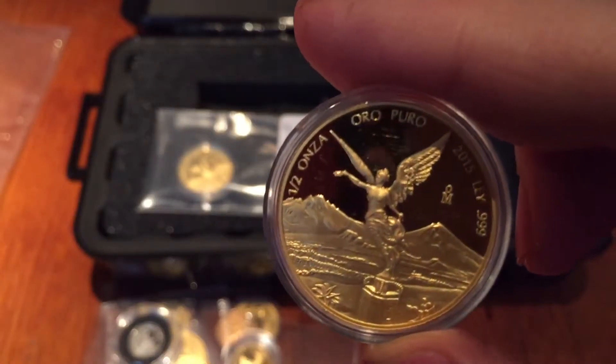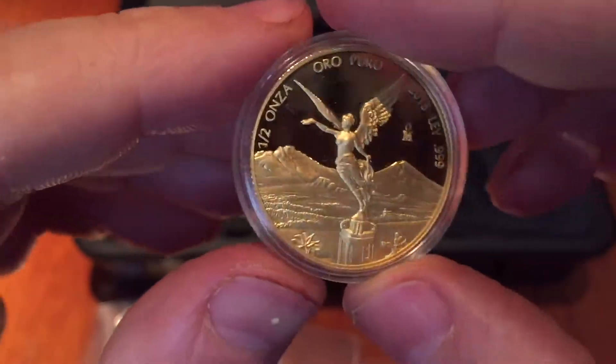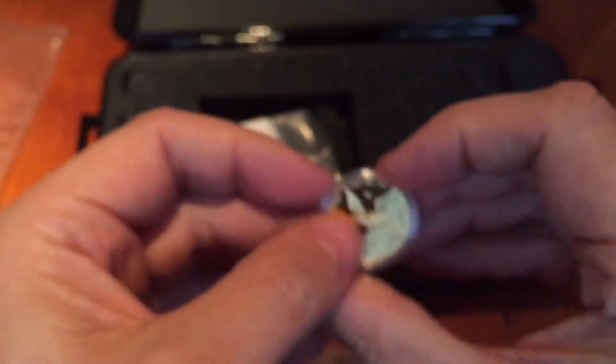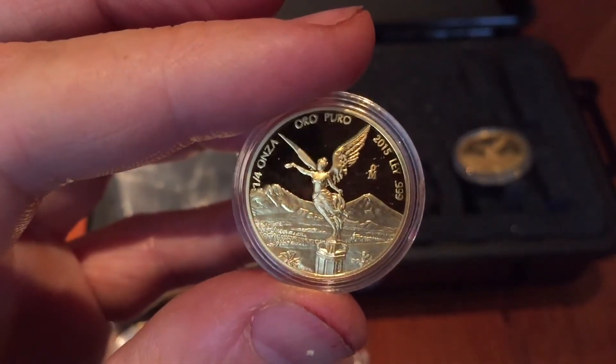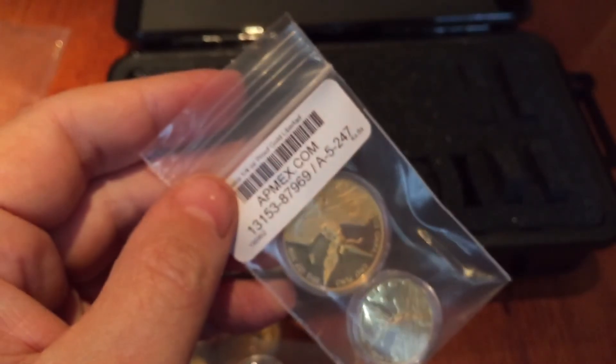Then there are a couple of 2015 gold-proof Libertads. This one's a half ounce that I picked up from Germany on an eBay auction, and there's a quarter ounce here as well that I picked up from somebody on a forum who was breaking up a set. I've got another 2015 waiting for me in the States. I've also just been able to pick up — and you might want to take a look at Apmex, because they've got these at a very good price at the moment for the complete set of five. So let me know what you think, guys.